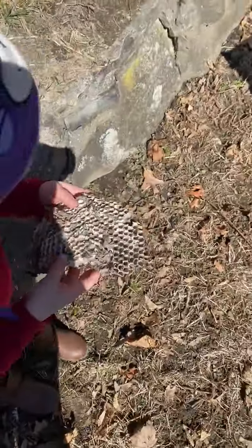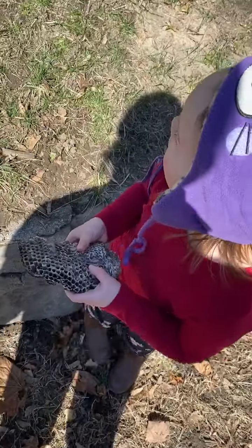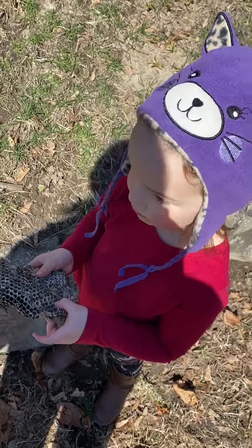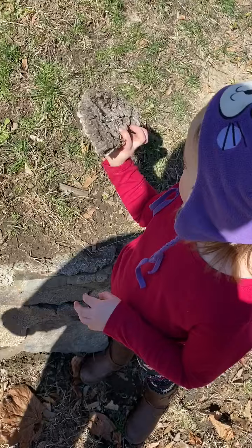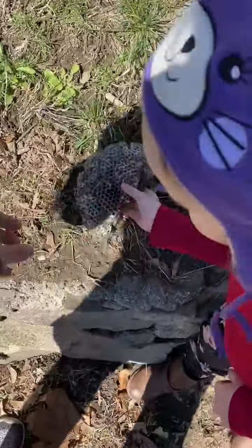The bees go inside there and they make some honey. We found it way, way high up in the tree. But I think all the bees moved out in the winter, and then when it rained a lot, the whole nest fell down to the ground. So there's no bees left.